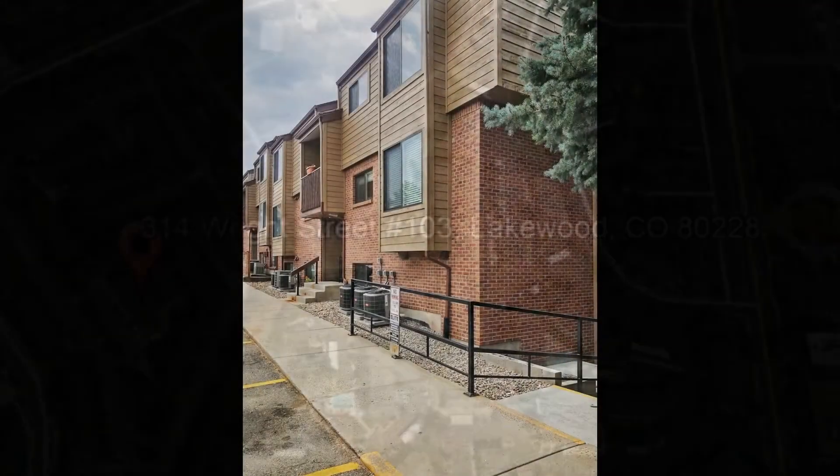This lovely ground-level property is conveniently located in Green Mountain near 6th Avenue, light rails, restaurants, walking trails, bike paths, Denver Federal Center, and St. Anthony's Hospital.